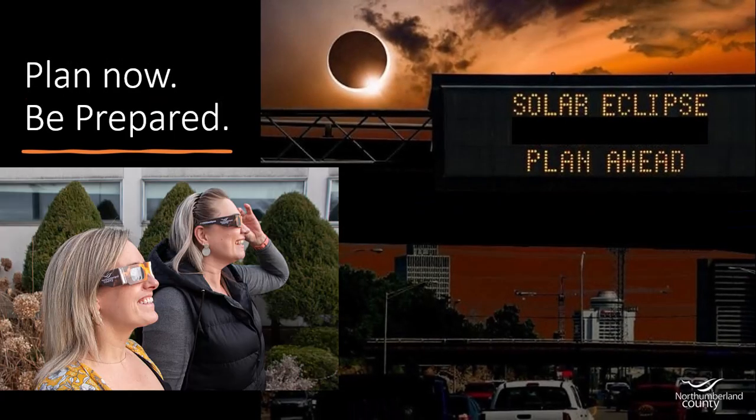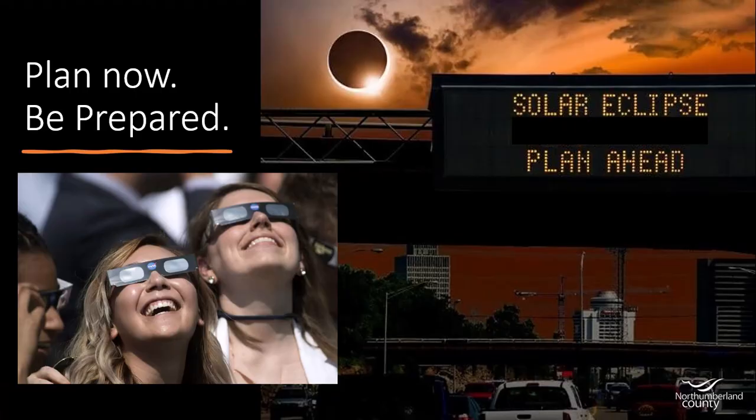Now is the time to plan your eclipse experience, prepare for local impacts, and most importantly, learn how to safely enjoy this spectacle.